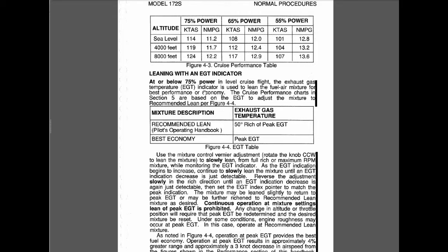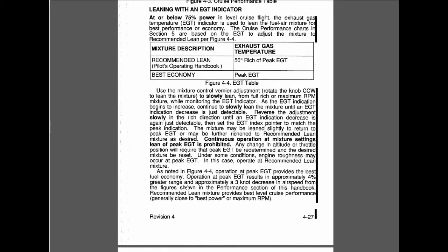There are a couple of terms that might come up: best economy and best power. In Cessna speak, best power is called "recommended lean." The recommended lean mixture provides the best level cruise performance, generally close to the best power or maximum RPM, whereas operation at peak EGT provides the best fuel economy.